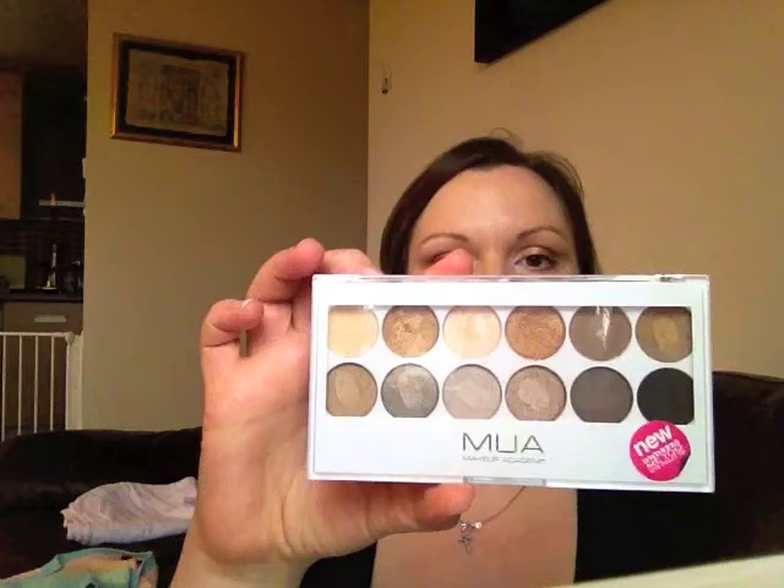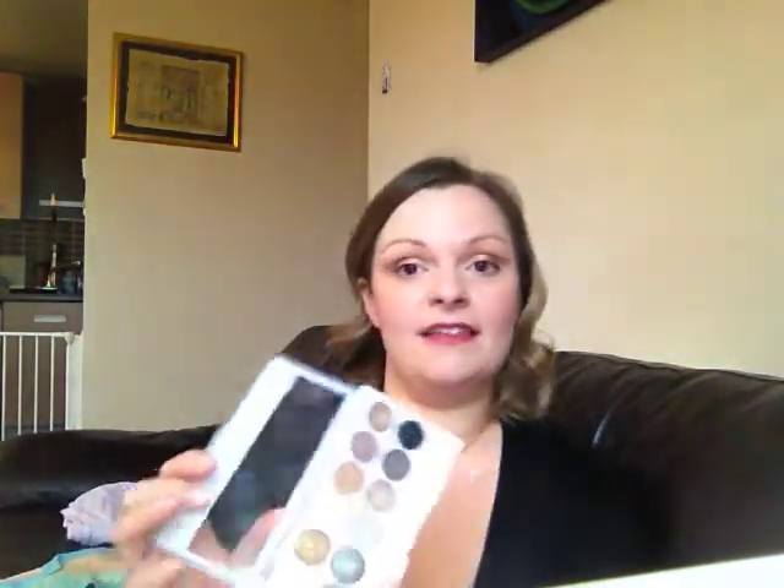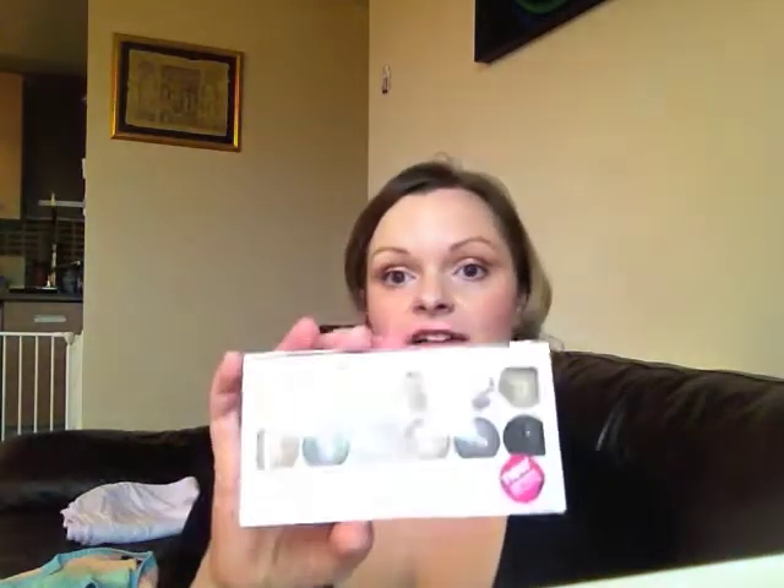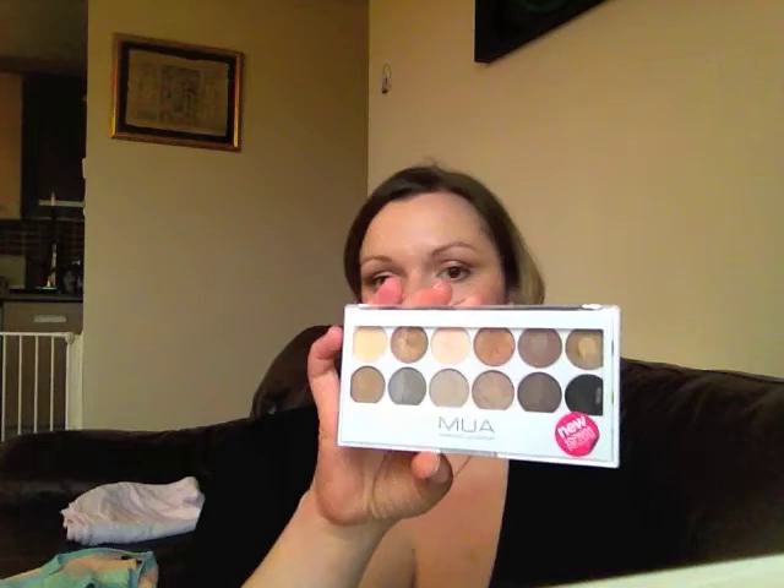I went to Superdrug and I managed to find something that I've been looking for for quite a while, and every time I've tried to find it it's been sold out. I've managed to get the MUA Undress Me Too palette and I've used it this morning. Just like the rest of the palettes it's brilliant — you get 12 shades and it's a dupe apparently for the Naked 2 palette by Urban Decay. They're really pigmented and I absolutely love it even though I've only used it once. So if you can get hold of that, definitely have a go with it.